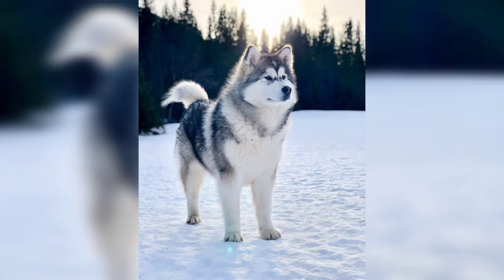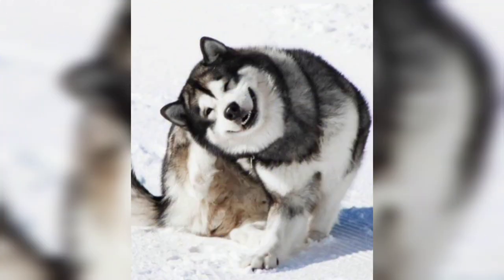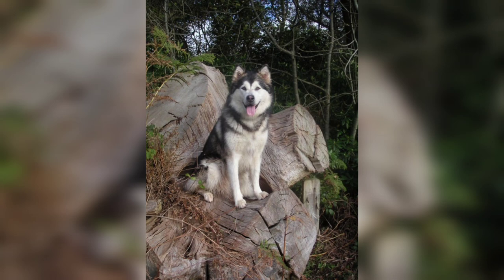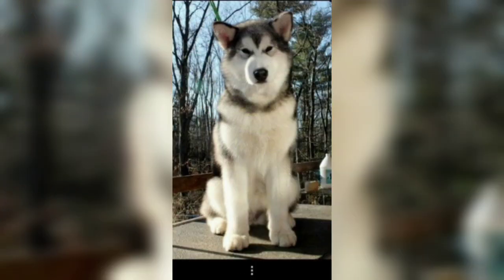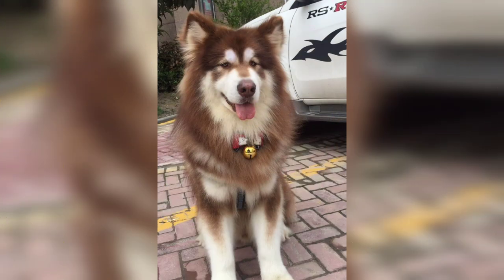The breed's thick coat needs brushing daily, especially when shedding. Because the coat is so dense, Malamutes are susceptible to overheating in warm weather, and they typically prefer cold climates.